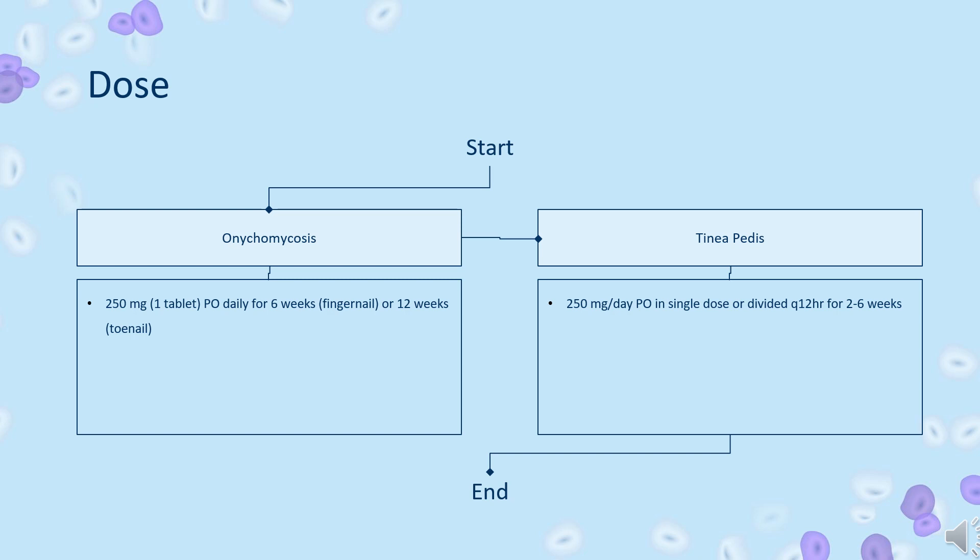Tinea pedis (off-label): 250 mg per day PO, in single dose or divided Q12HR, for 2 to 6 weeks.